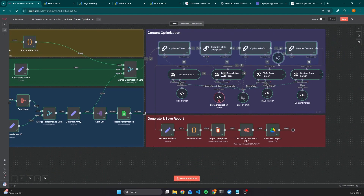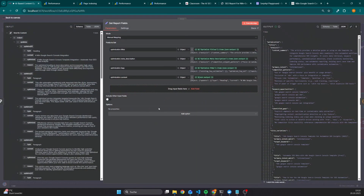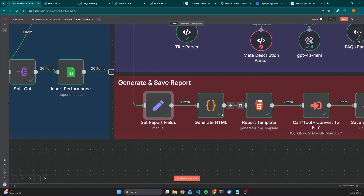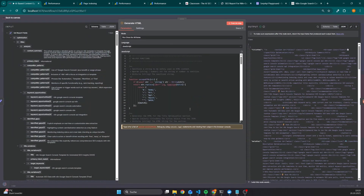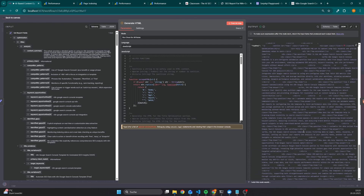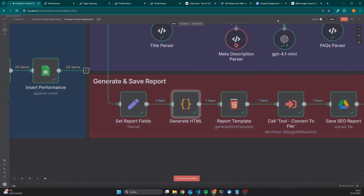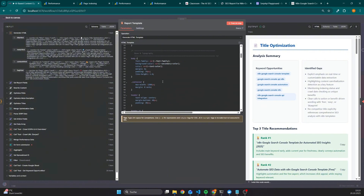After the content optimization part, the next step is to generate and save the report. The first step is to set the report fields — in this case the recommendations for titles, meta description, FAQs, as well as for the content updates. After that, there's a code node that dynamically creates HTML content for each section: title, meta descriptions, content, and FAQs. We then pass these HTML fragments into a report, which already includes the styling as well as static JavaScript code responsible for the interactivity.